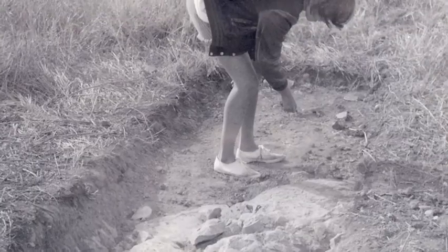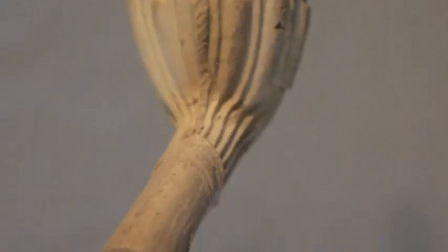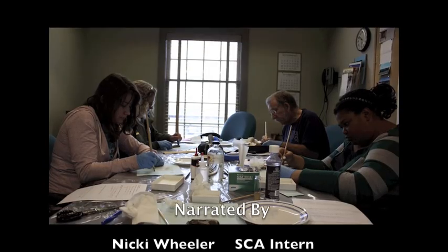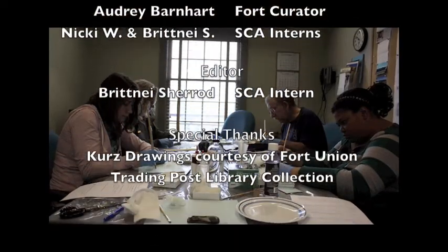You have only seen a few items from our archaeological collection. Other artifacts include beads, pipes, ceramics, bone, metals, buffalo robes, and moccasins. There are many opportunities for research. If you are interested in performing collection research at Fort Union, please contact us. Thank you!